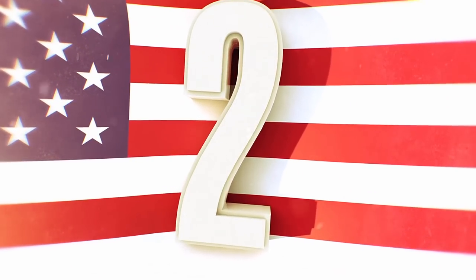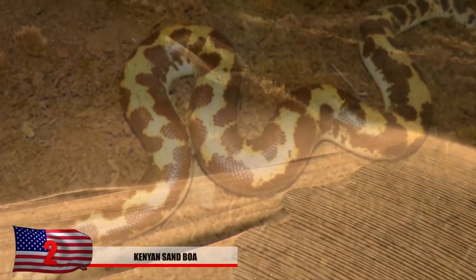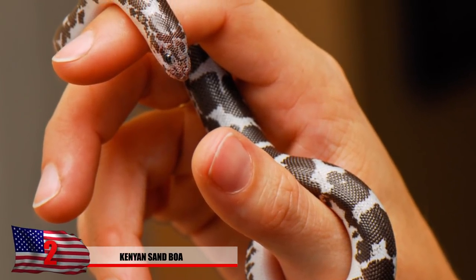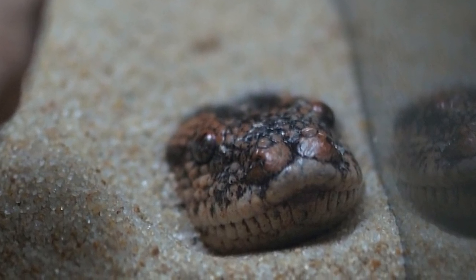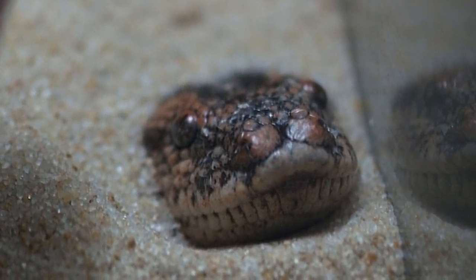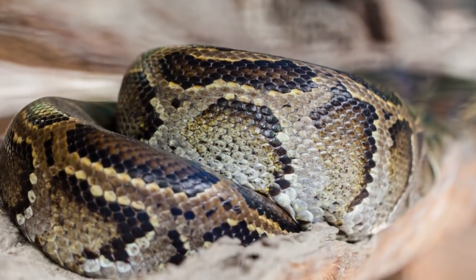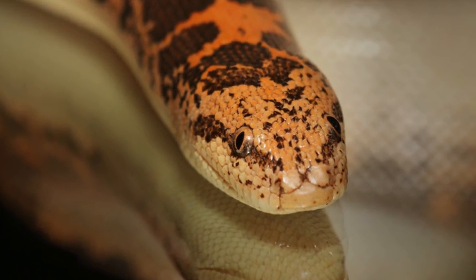Number 2 – The Kenyan Sand Boa. These unusual snakes from the species of boa can be located in northern Kenya, hence their namesake. These creepy sand crawlers are one of the smallest species of boas on planet earth, as they typically spend most of their lives buried beneath the surface layers of desert sand or stretched out under the cool covering of a large rock. The eyes and nostrils of these curious creatures are positioned on top of their heads to help keep sand and dirt out.